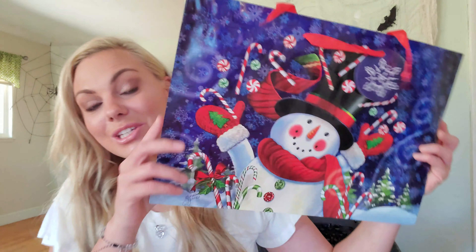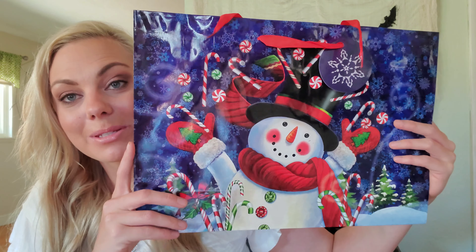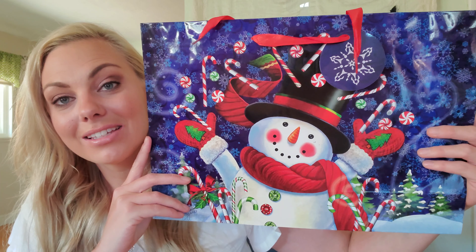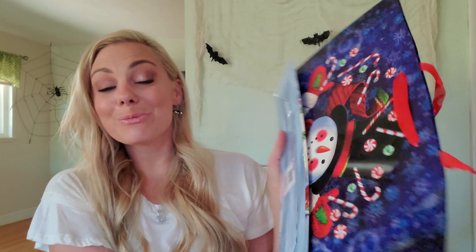And the very last Christmas bag I got was this really cute snowman — and he is just throwing up some candy canes, like he is so excited that Christmas is almost here. And then the side of this bag has just these really beautiful snowflakes. So I was super excited to find these bags.